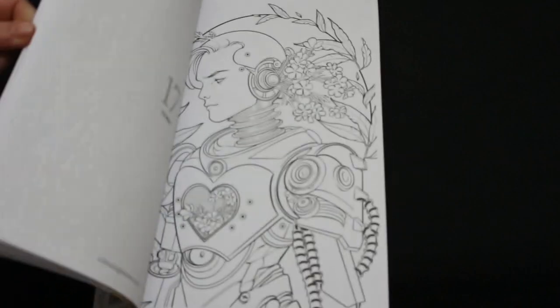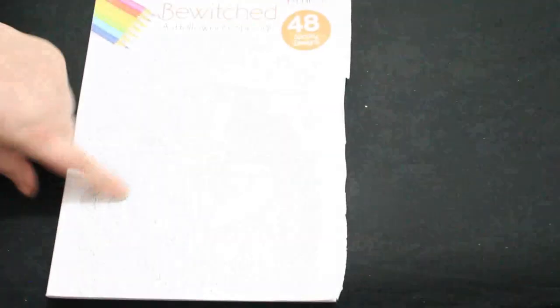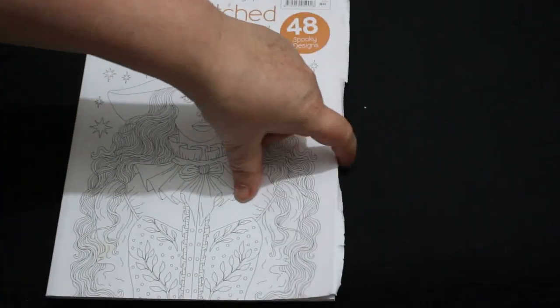I've got the Wonderful Wizard of Oz book, which we have a flip through of — it's cute and I will color in it at some point. Another one you've seen because we colored in it is Bewitched, which is the Relax With Art Halloween special.